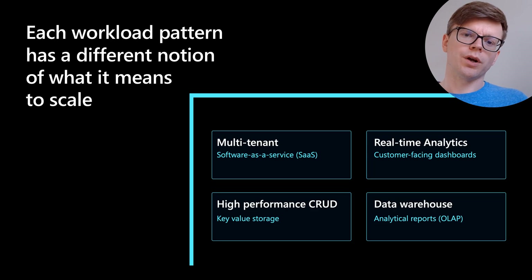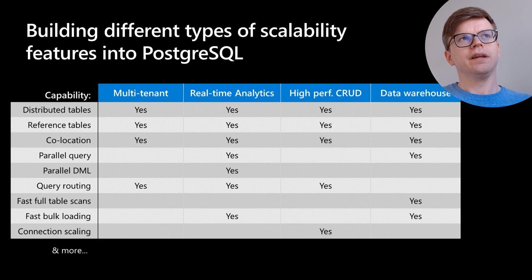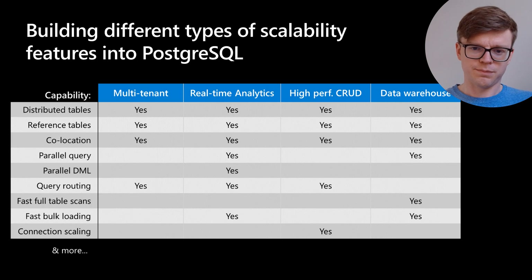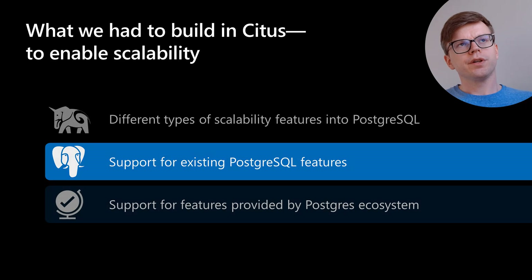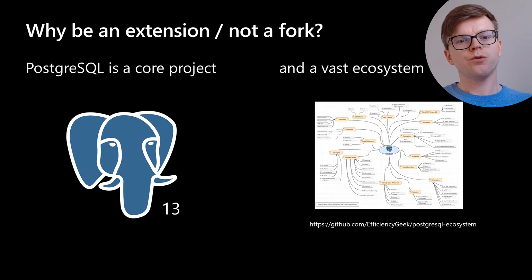Each workload pattern has a very different notion of what it means to scale. For data warehousing, scanning large data quickly is critical. For multi-tenant OLTP, you need complex data models with many foreign keys, constraints, joined tables, and multi-table transactions. This means building different types of scalability features into PostgreSQL while supporting existing PostgreSQL features and the ecosystem of extensions and tools — which is why Citus was architected as an extension rather than a fork of the PostgreSQL codebase.